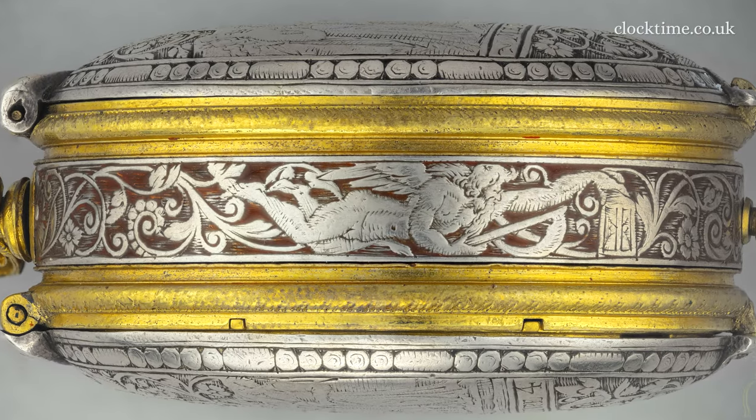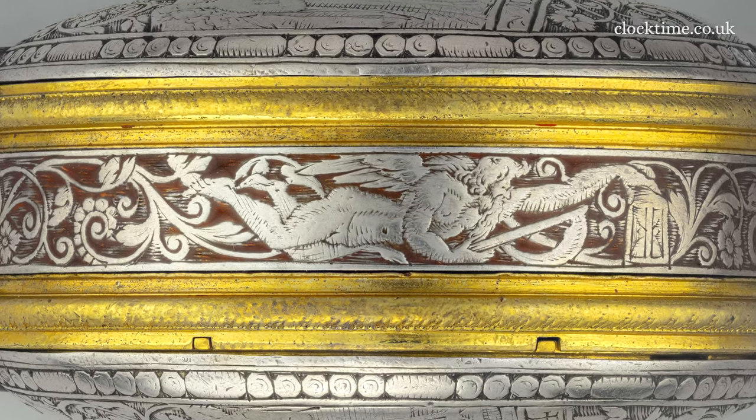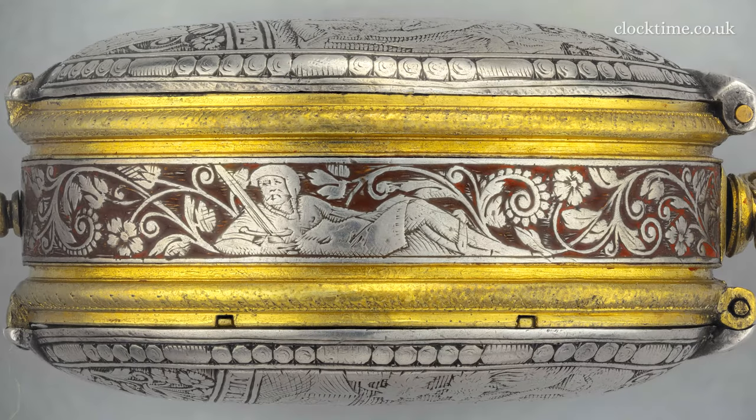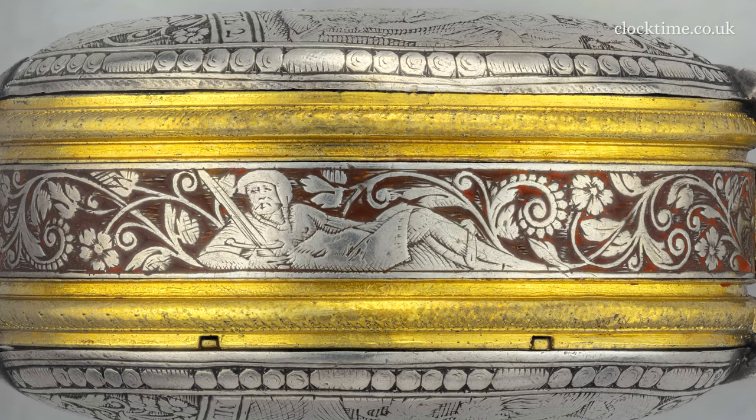The silver band around the side of the watch is engraved with a floral scroll, with a picture on the three o'clock side of Kronos clutching his sand glass, and on the nine o'clock side a picture of Saint James with his sun hat and his sword at the ready.